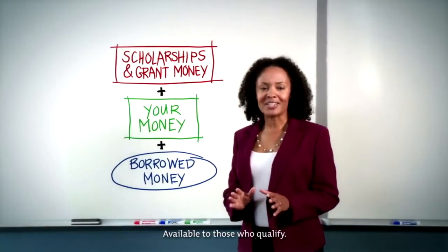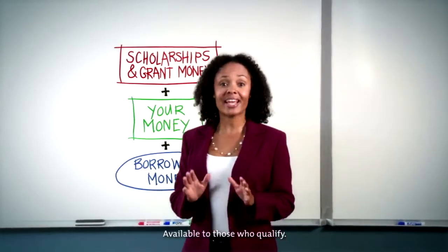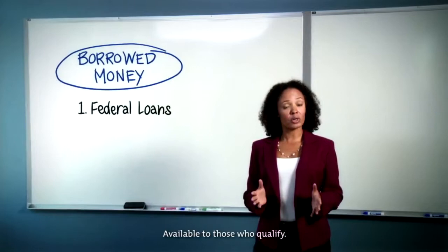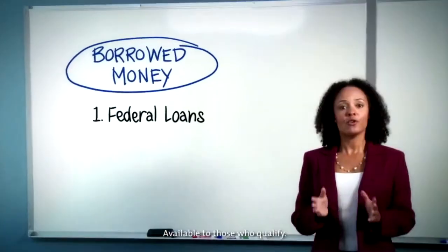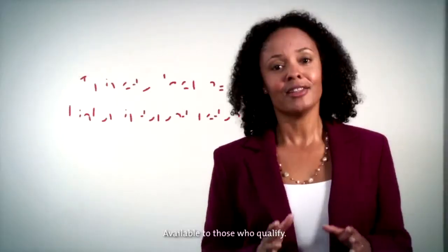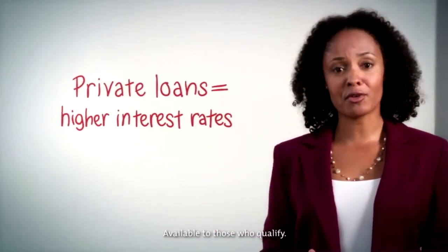Remember, when you borrow money, you'll have to pay it back with interest. U.S. federal government loans should always be explored first due to their lower interest rates. You may also need private bank loans to pay for your college costs. These loans have higher interest rates than federal loans.